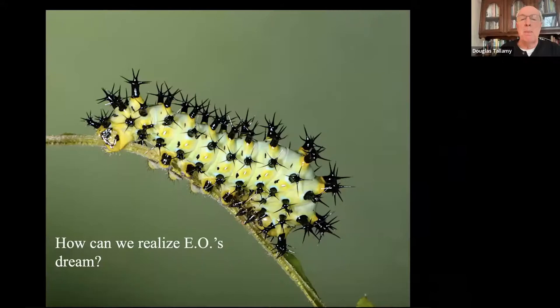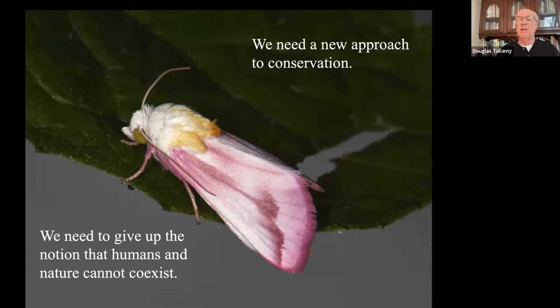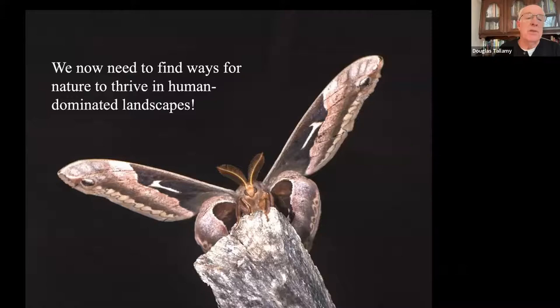So how can we realize E.O.'s dream? I think the answer is obvious: we're going to need a new approach to conservation. It's not about putting pristine areas aside - it's about restoring the areas that we have destroyed. We're going to do that by finding ways for humans and nature to coexist. In the past we had this idea that they cannot coexist, but coexisting with nature is now the only viable option that's left to us. We now need to practice conservation where there are a lot of people, because that's pretty much everywhere. I'm not just talking about conserving what's there - I'm talking about restoring what is already lost.